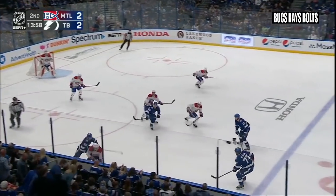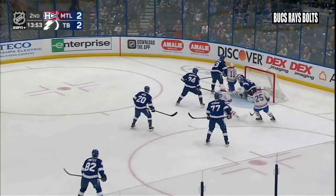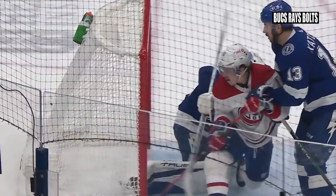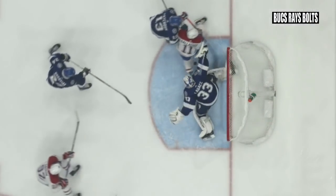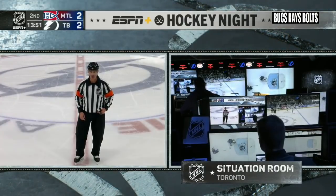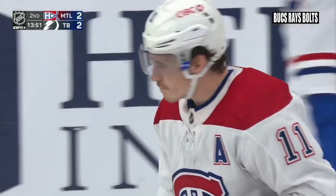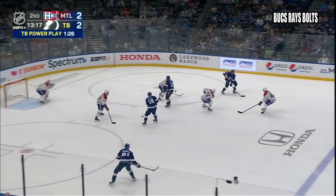Niku bounces it to the Lightning end. Gallagher wins it, knifing in front for a shot — save made. The rebound is knocked in — no goal. If they challenge and lose, it's a penalty. He definitely interfered — he put his stick into the stick of Legacy. It was determined there was goaltender interference, therefore it's no goal. Montreal has been assessed a minor penalty for delay of game. I am astonished they challenged that.